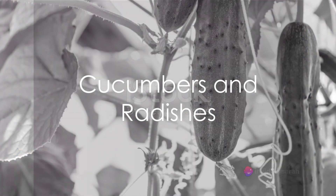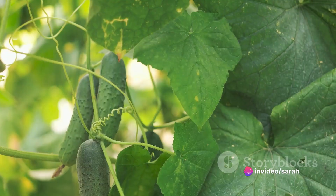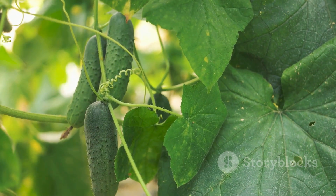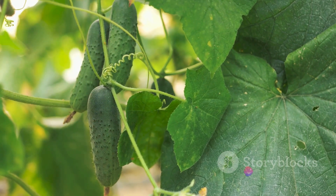Next up, cucumbers and radishes. Radishes act as a natural pest deterrent for cucumbers. Their quick growth also helps maximize space while the cucumbers develop. This pair not only ensures healthier cucumbers, but also efficient use of garden space.